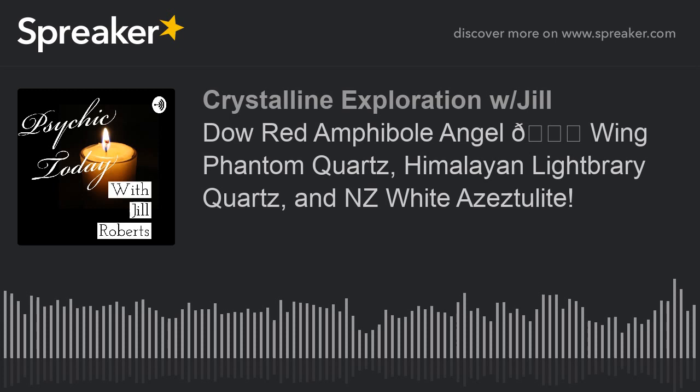New Zealand white azesulite combines harmoniously with all other azesulites, especially sorolite, danberite, petalite, rose sofia, master shamanite, morganite, kunzite, and rose quartz for emotional healing. I especially recommend using it in combination with the new blue-green azesulite. I think this is a perfect stone to go along with the Himalayan Lightbrary and the Red Angel Ambo Foley Quartz that I got today. Just remember, we all deserve to live extraordinary lives. I'm sending you all my love and light — have a wonderful day or night, wherever you are, and we'll speak soon.